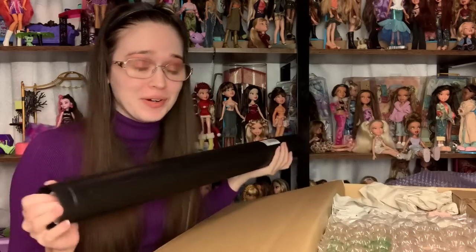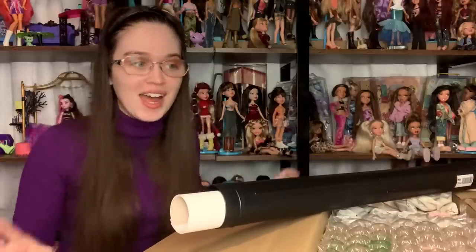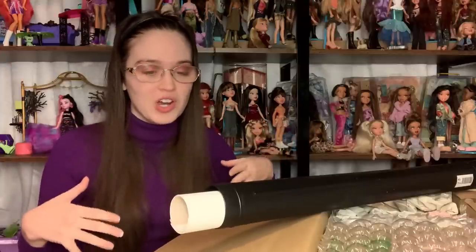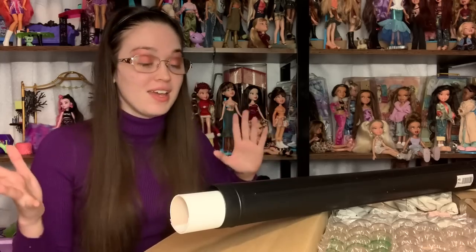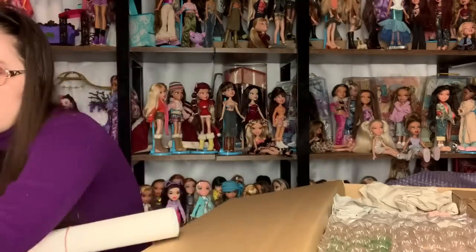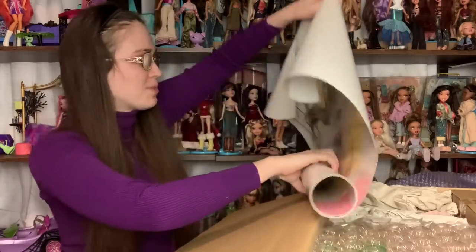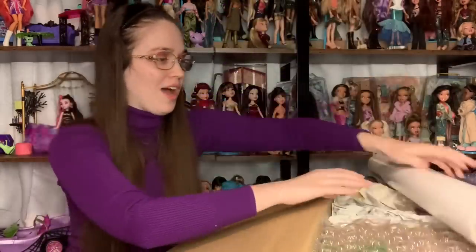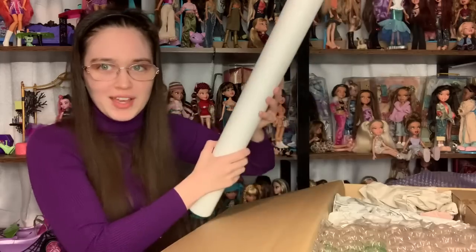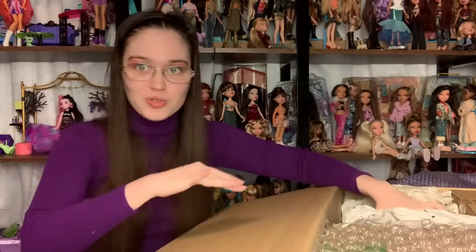I have no idea what this is. I assume it's from a junk lot because I didn't order any posters in particular. It's a big ol' tube. I have revealed what the posters are — they are these absolutely enormous Love Live posters. I was not expecting them to be this large. That explains why my shipping was so much and why my box ended up being so big — it was that huge poster roll.